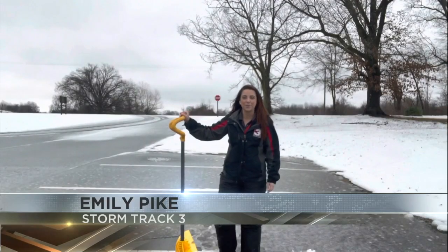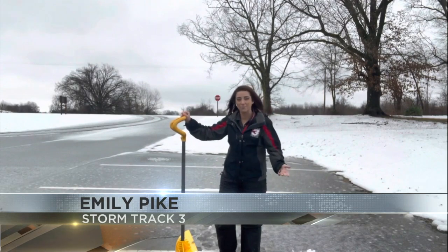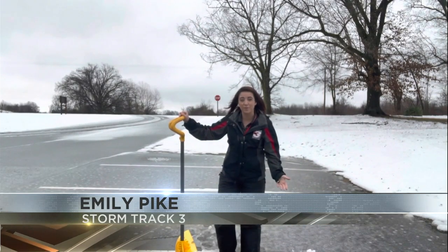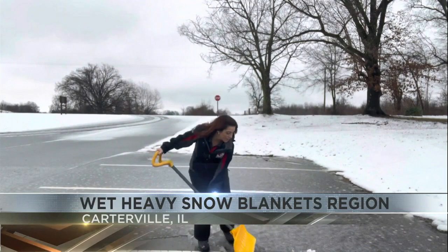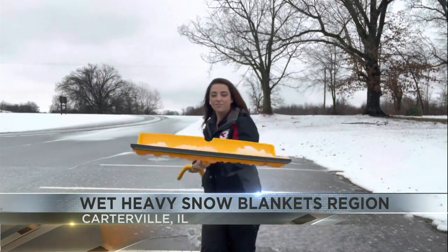I'm here in Carterville, Illinois, where we're still dealing with some of that slick mess. A lot of you probably want to get out there and shovel, and whether you're in Southeast Missouri or Southern Illinois, you're probably still seeing some snow on the ground. And if you're wanting to shovel, well, you're probably going to be dealing with what we call heart attack shoveling because of all of this liquid.